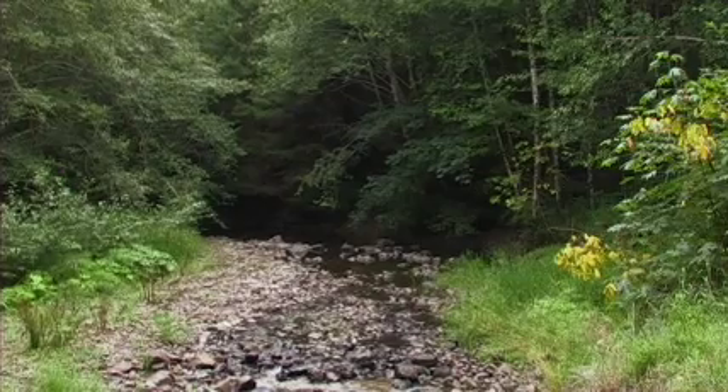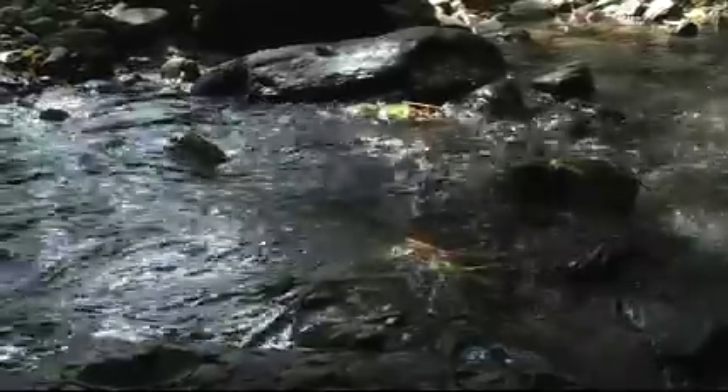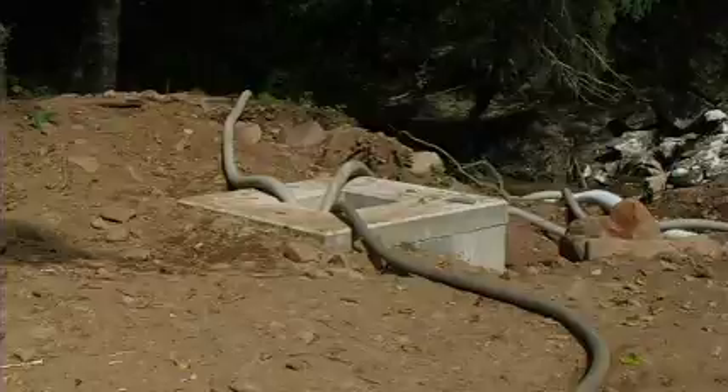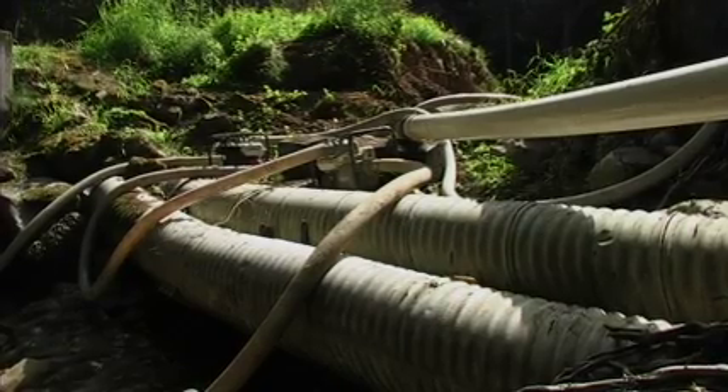The dam removal work began in the summer months when the river water was low flowing. Before removing the concrete dam, the river needed to be diverted around the dam removal site.